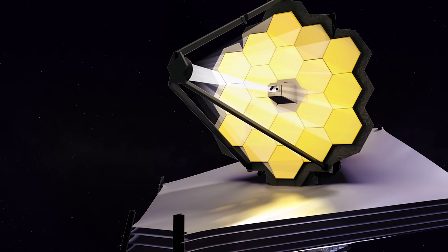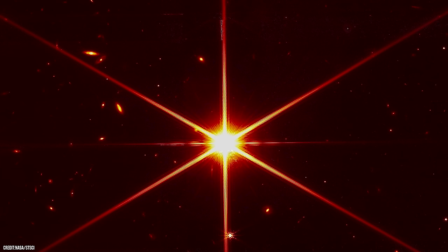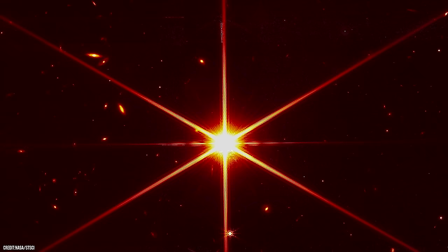Although many other alignment steps and tests need completing before Webb ultimately delivers the new view of the cosmos, this fully focused image is the highest resolution infrared image ever taken from space, providing us with a tiny glimpse of how powerful the Webb is. The star at the centre is called 2MASS J17554042-6551277, and although it is the brightest thing in the image, it is nothing particularly special — just a generic, anonymous star with the right level of brightness used to make sure that the mirror alignment is precise enough, a test star if you like.